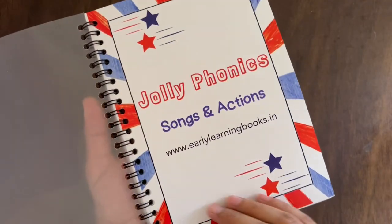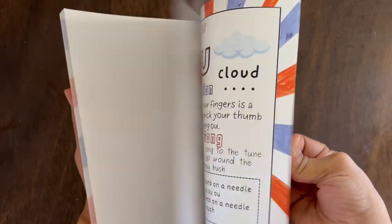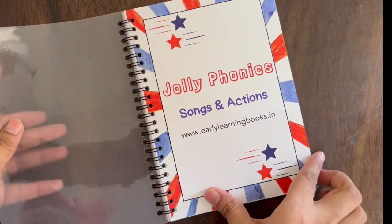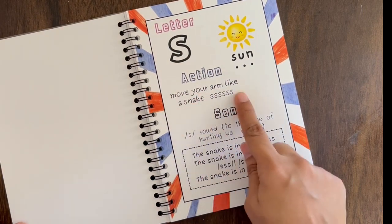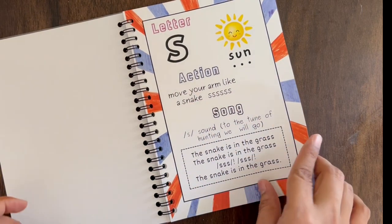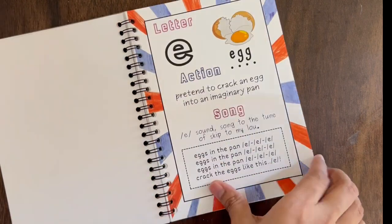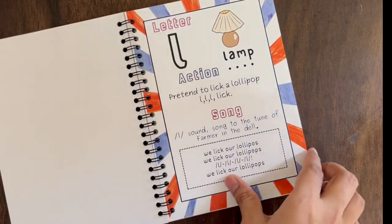Jolly Phonics is a popular phonics program that uses a fun and multi-sensory approach to teach kids how to read and write. It focuses on teaching the sounds of the letters and how they blend together to form words. Jolly Phonics is important because it lays a strong foundation for reading and helps kids develop essential phonics skills such as letter sound recognition and blending.